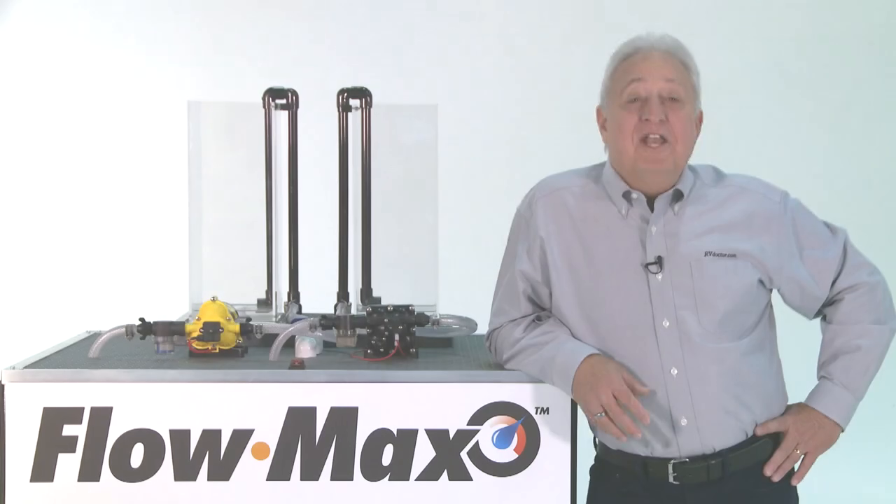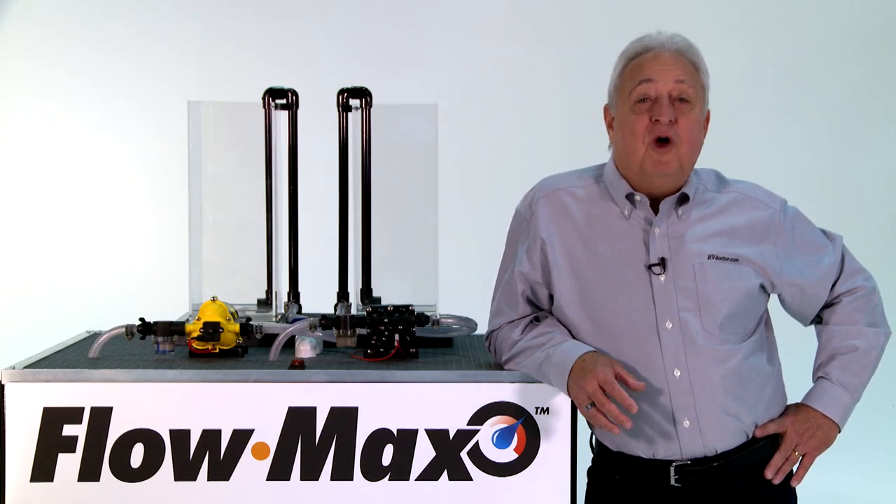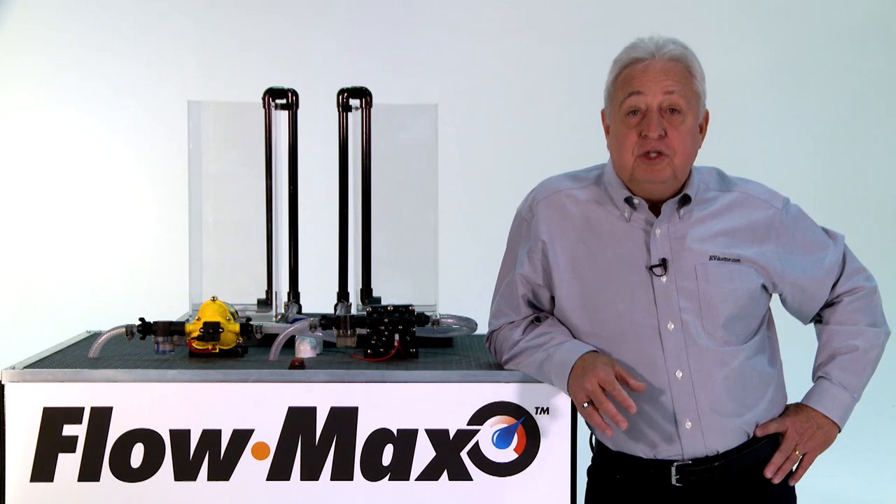Choosing a water pump for your RV can be a little overwhelming — three chamber, five chamber, gallons per minute, PSI, and on and on. Now all you need to know is that Lippert Components' new Flomax fresh water pump has what you're looking for.